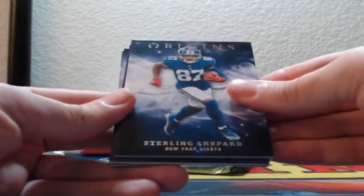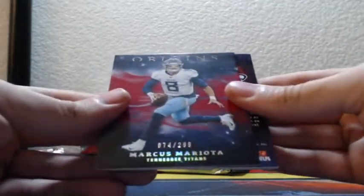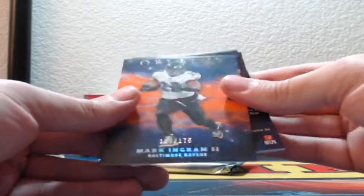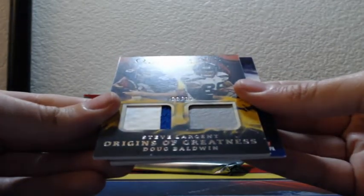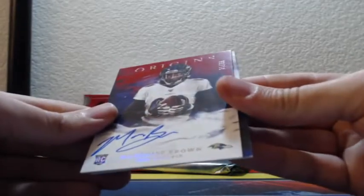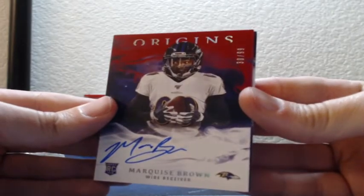Sterling Shepard, JuJu, 74 of 299 red Marcus Mariota. And a 138 of 175 Mark Ingram for the Ravens orange. 9 out of 10 Steve Largent, Doug Baldwin, Origins of Greatness dual patches — two color on Steve Largent, single color on Doug Baldwin, Seattle Seahawks. Red on-card auto 30 of 99, Marquise Brown for the Baltimore Ravens.